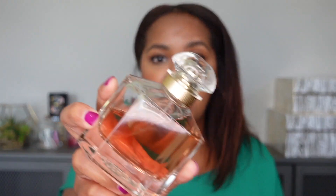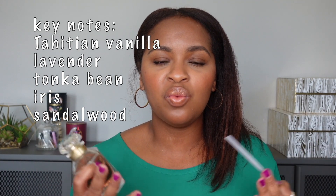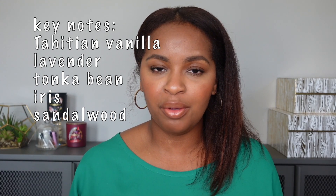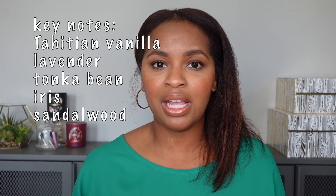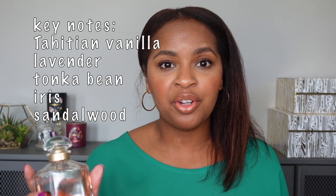Next is Mon Guerlain by Guerlain. This fragrance is a lavender vanilla, which is why I put it in the aromatic category. However, the vanilla in this is so sweet that it makes the fragrance smell very feminine, even though it's mixed with lavender. Lavender can often be associated with men's fragrances, but here the lavender is overtaken by this beautiful, smooth, sweet vanilla. I think this is 100% feminine. It's just a very pretty scent.